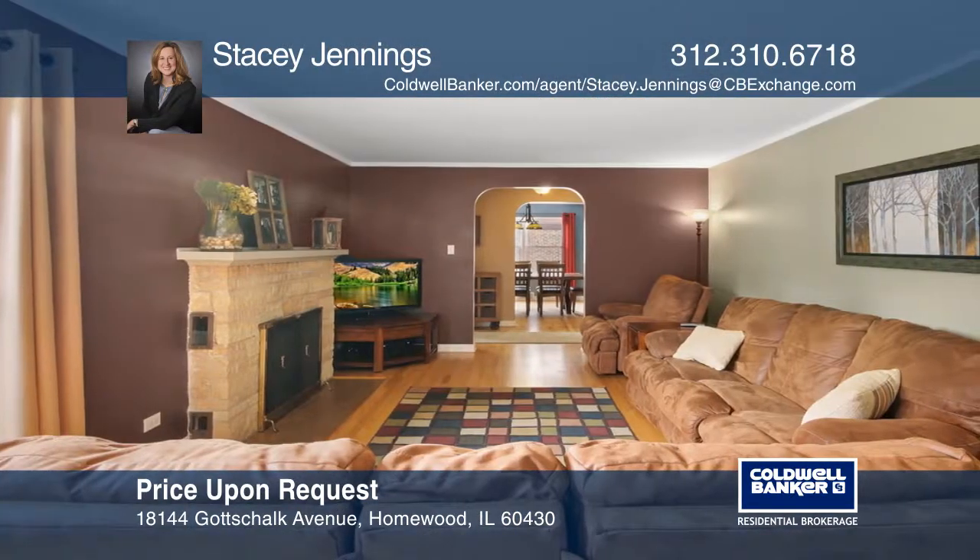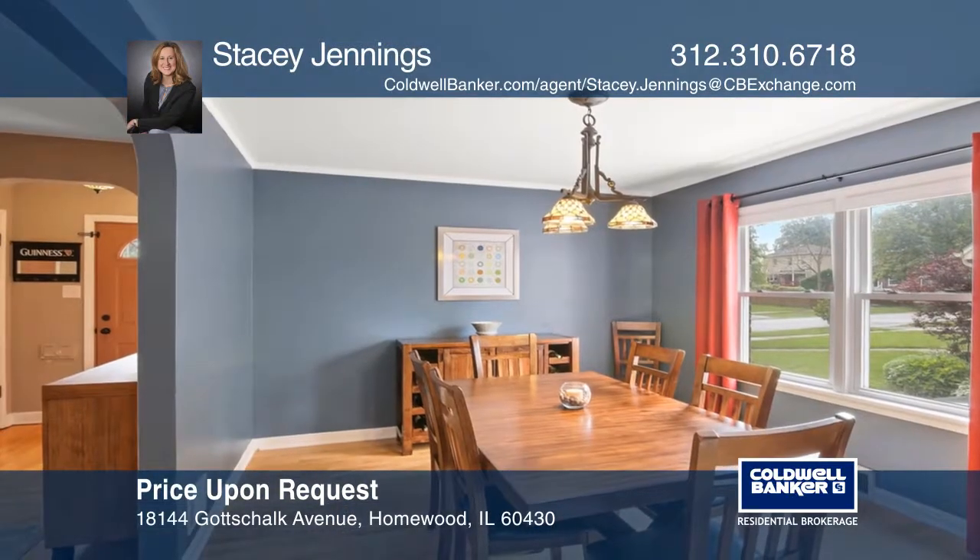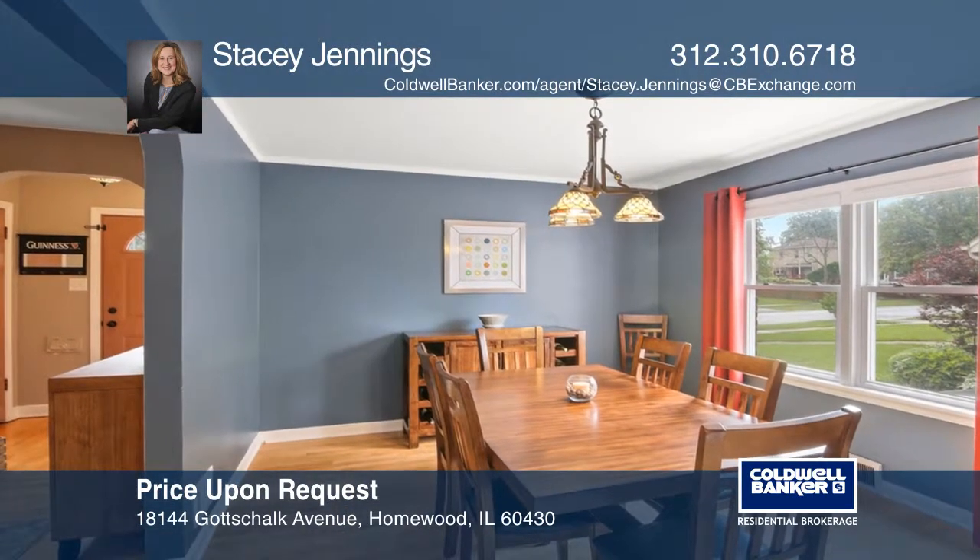The main level includes the master bedroom, a spacious living room with a wood-burning fireplace, a dining room, and an office.